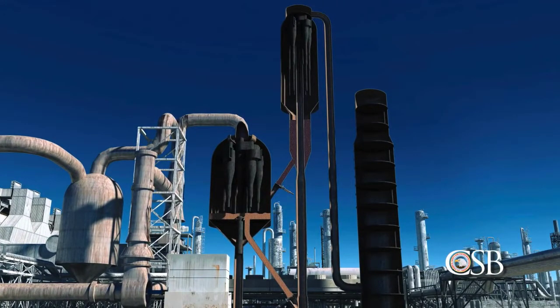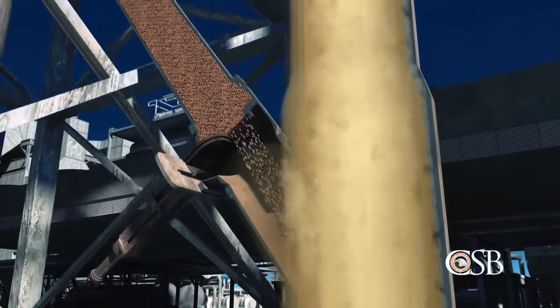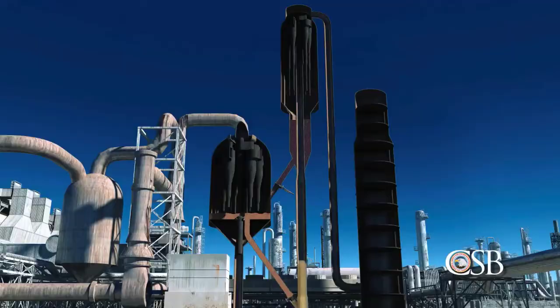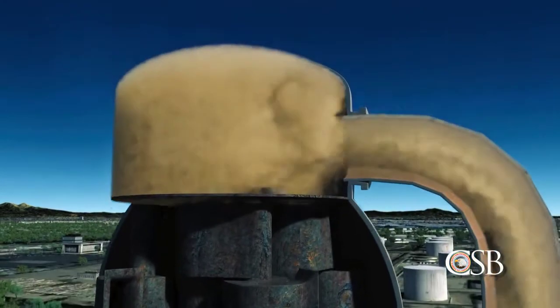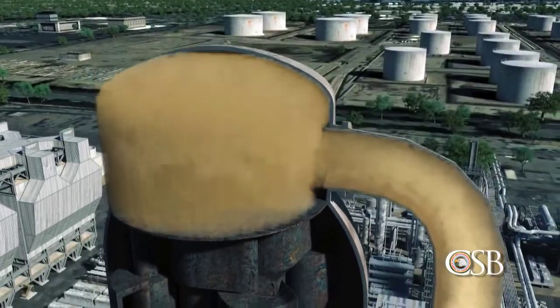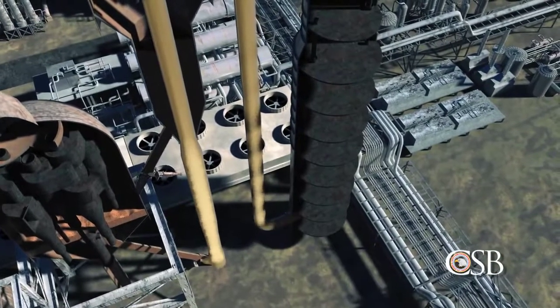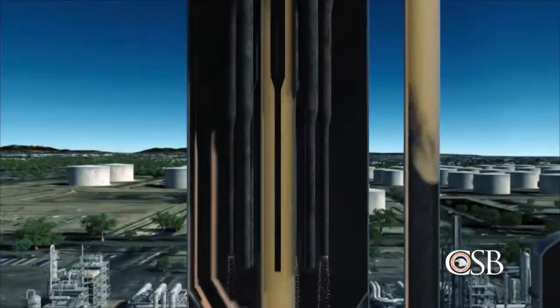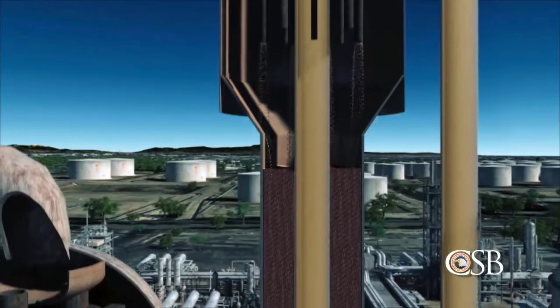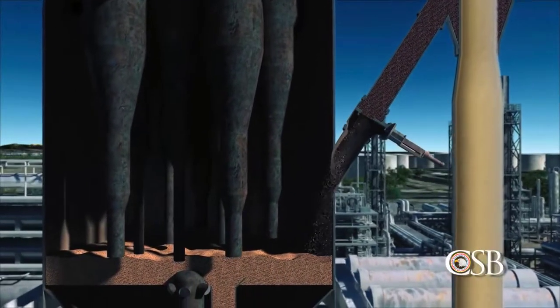The heavy hydrocarbons are first fed into a reactor, where they mix with the catalyst. The heavy liquid hydrocarbons are converted into lighter hydrocarbon vapors as they travel up the reactor. At the top of the reactor, the lighter hydrocarbon vapors are separated from the catalyst. The hydrocarbon vapors then flow to the main distillation column. The catalyst falls down the side of the reactor, where it moves through a slide valve to a piece of equipment called the regenerator.